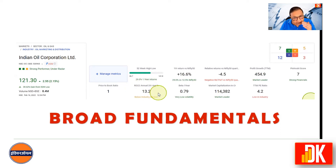ROC of last three years' annual average is 13.2%, which is below the median of the industry. Beta is only 0.79, so it's quite a less volatile and hence less risky stock. In terms of market capitalization, its market cap is in excess of 1,14,000 crores, which makes IOC a market leader. P/E ratio is only 4.2 on a TTM basis, which is lower than the median of the industry.